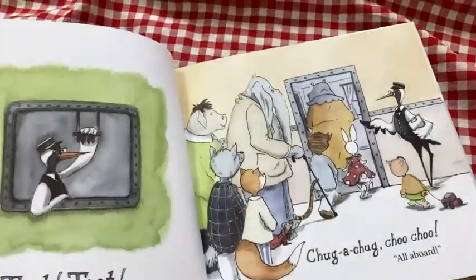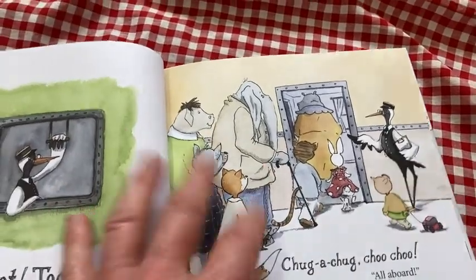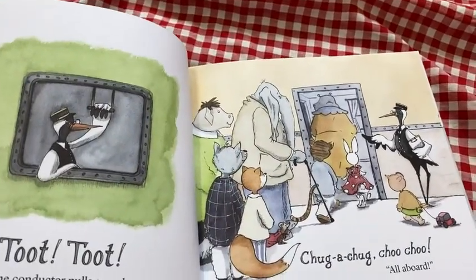Yeah, nice book for kids. If you're looking for a good book to read with your kids that you can enjoy, with really fun characters and stuff, definitely one to consider. Take care.